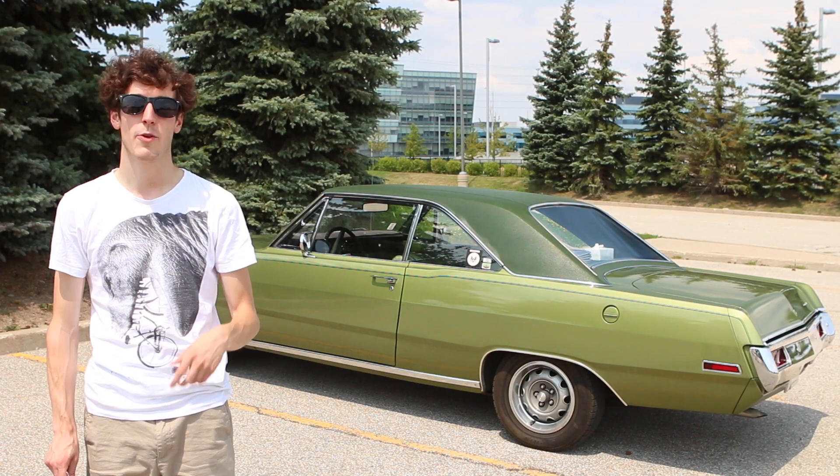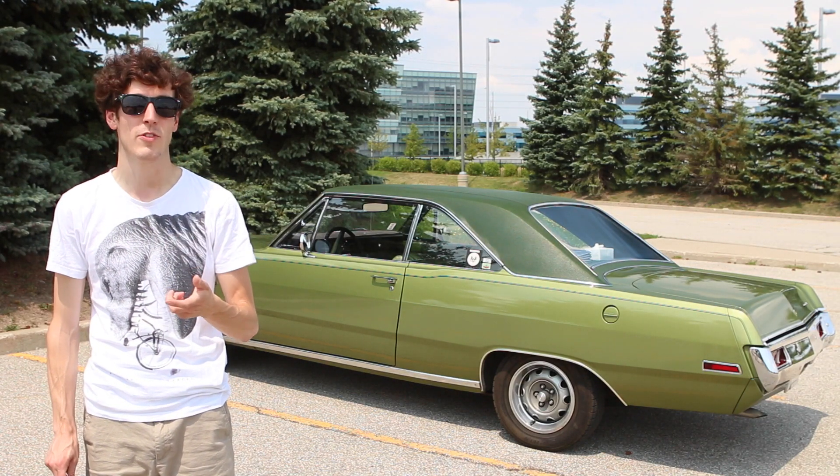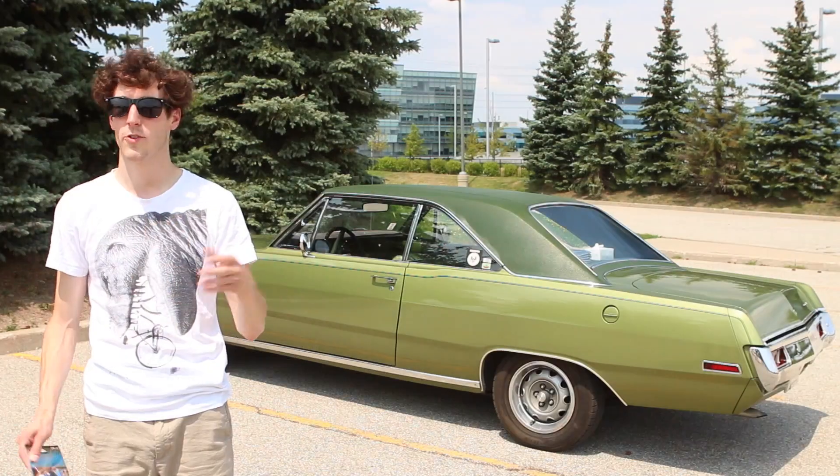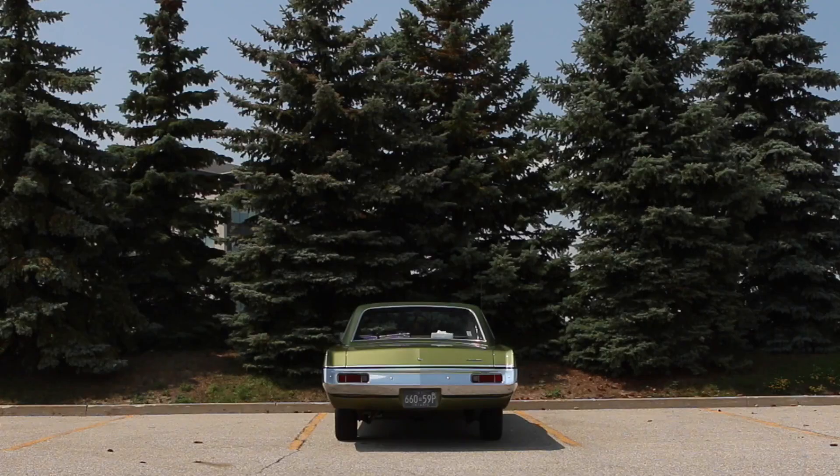I'm not by myself today. I'm out here with Nick, who has the 1971 Plymouth Scamp you've seen before, and with Matt, who has that awesome 1972 Buick. That thing's amazing in brown. So we're out here measuring the decibel output of each car.